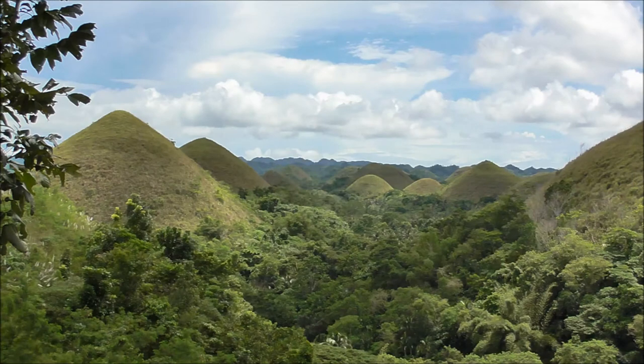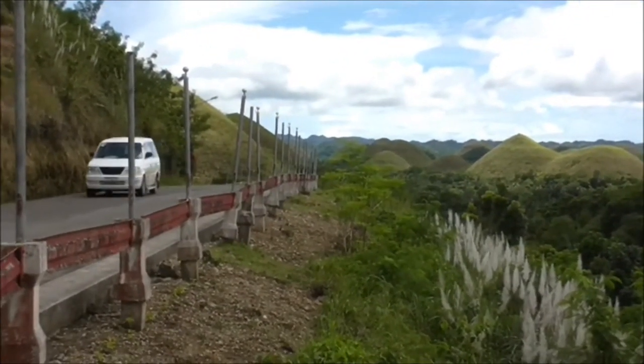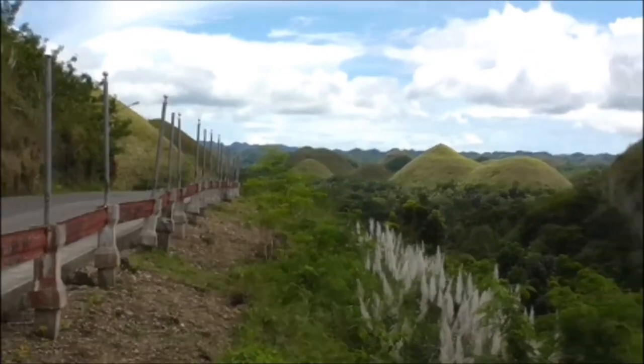In the middle of Bohol is the island's biggest tourist attraction, the Chocolate Hills. About four kilometers from the town of Carmen, a side road winds up to the Chocolate Hills complex, which has a car park, restaurants and souvenir shops.